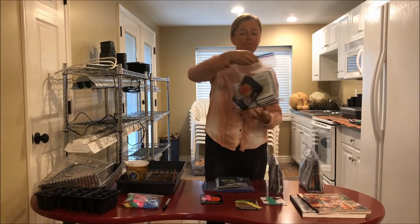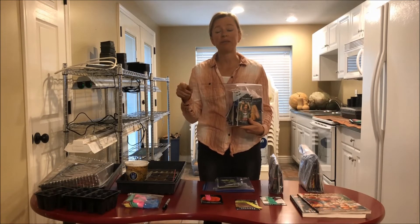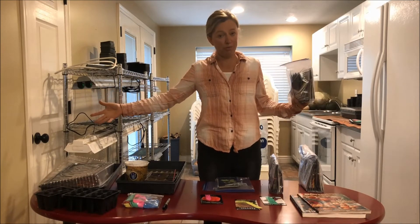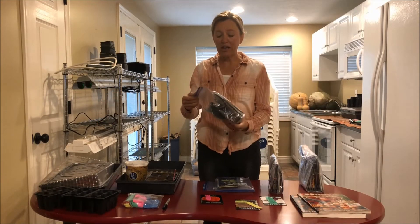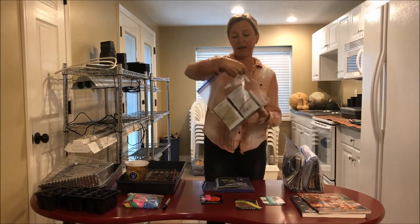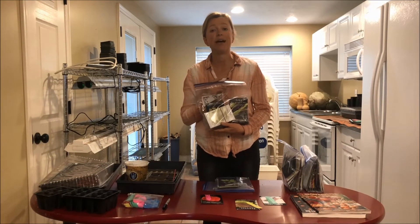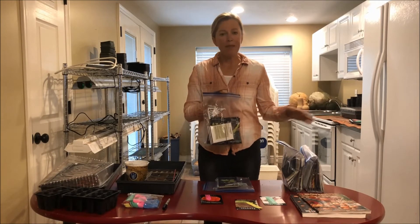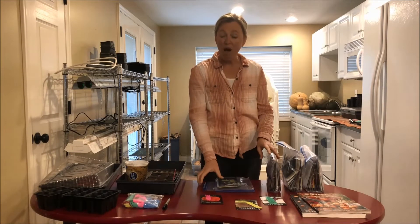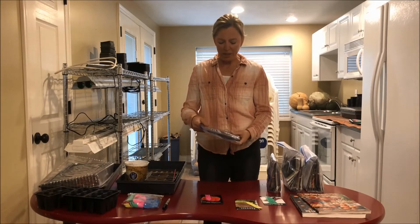The next bag is April 6th, inside. These are my cucumbers, squash, and melons. I'm going to start them inside, but they grow so quickly that if I planted them now they would be huge by the time it was warm enough to put them outside. So they're not going to get planted inside until April 6th because they only take about four weeks to grow inside. My last bag is May 12th and May 27th — these are things that are going to get planted directly in the soil outside once all the frost is done.